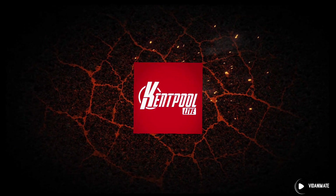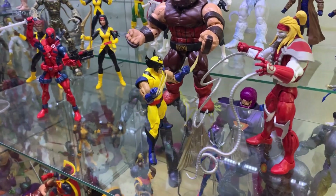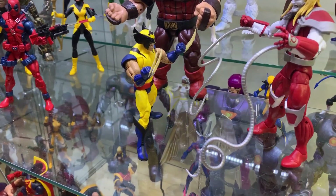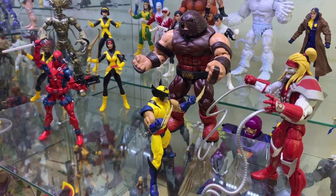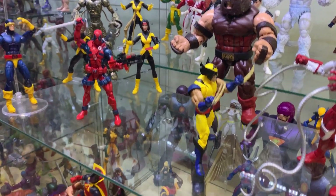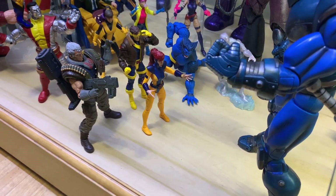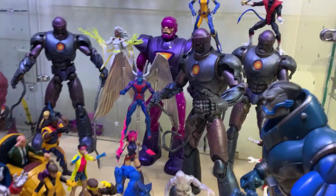Ladies and gentlemen, boys and girls, children of all ages — this is Kent Pool Live. Alright, number three on our preview shelf. We got three figures. There's our Wolverine featuring some battle damage and bone claws. He might be getting some battle damage from Deadpool, Omega Red, and Juggernauts. And then our other two — we're back on our X-Men shelf. There is our Jean Grey, there's our Cyclops, and you've got Apocalypse.